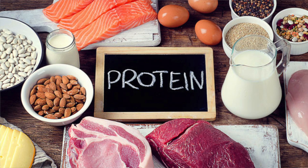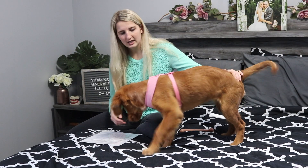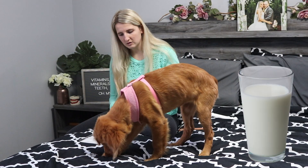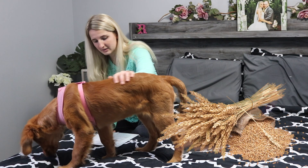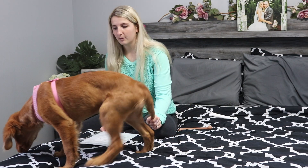We're going to come off of the vitamins and into some of the essential minerals. The first mineral we're going to go over is protein. Protein can be found in meat, cow's milk, eggs, fish, legumes, peas, beans, and grains — all great sources of protein.